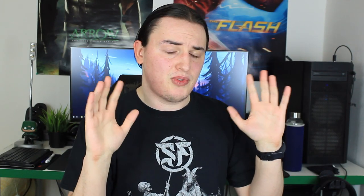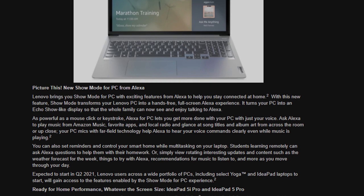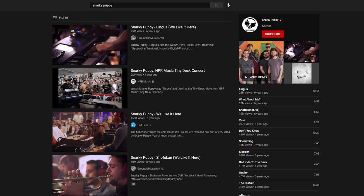Back to Lenovo for a moment — they're also going to be releasing some tablets, but most of you probably don't care about that. With regards to the 5G capable laptop, they're going to have a Snapdragon 8cx in there, so you could look at it like a really big smartphone. You're also going to be able to use it hands-free because they're going to have Alexa-capable features — so you'll be able to tell your laptop to, say, play some Snarky Puppy.